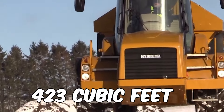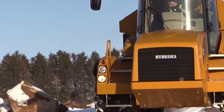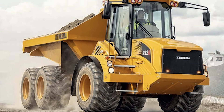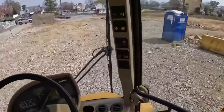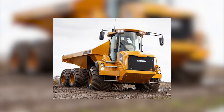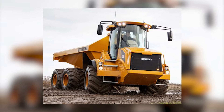With a dump capacity of 423 cubic feet, this truck is ready to carry a load. Opt for the three tires and ground pressure drops to 11 psi. The Hydrema 922G is ready to gracefully navigate your construction endeavors, with a fuel tank holding 79 gallons and a travel speed of 31 miles per hour.